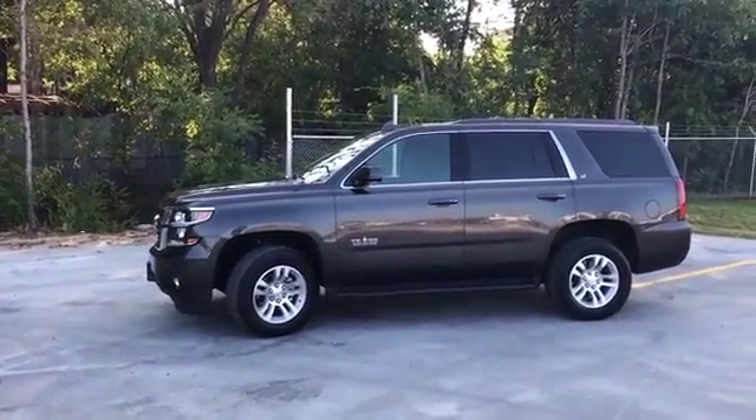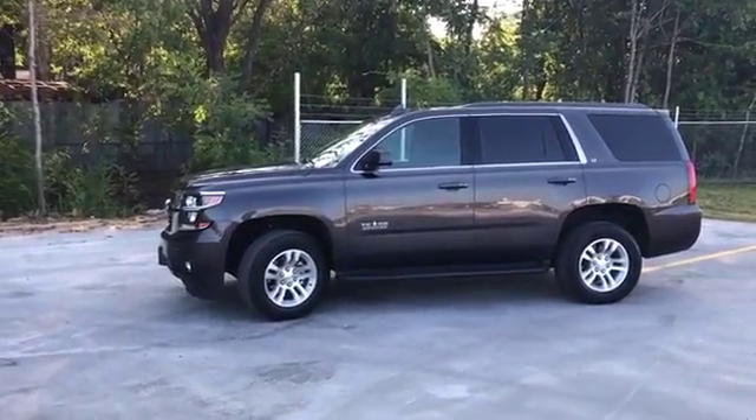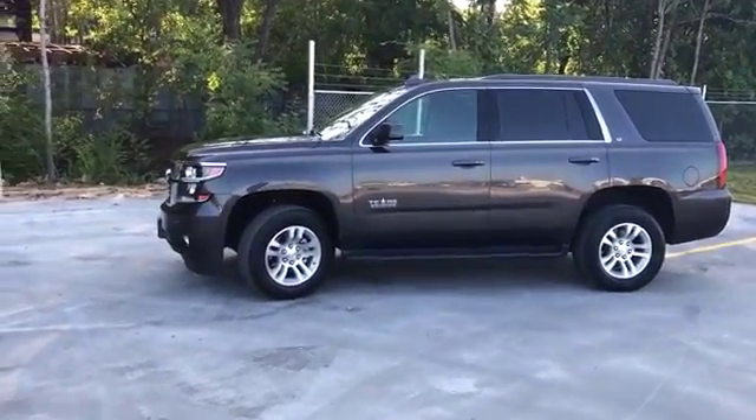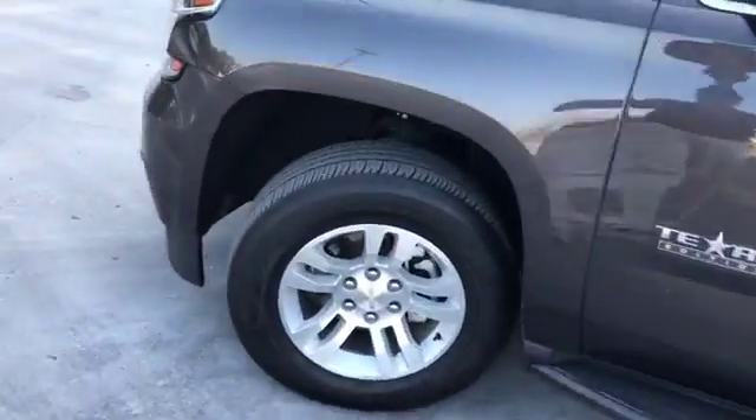Hey guys, this is Adam Miller here at Classic Toyota in Tyler, Texas. I'm showing you a 2016 Texas Edition Tahoe with only 24,700 miles on her. This boy is a beauty — almost brand new tires.